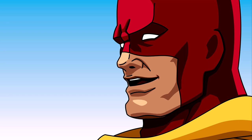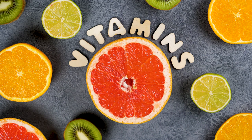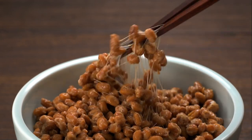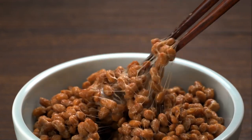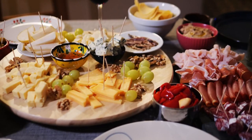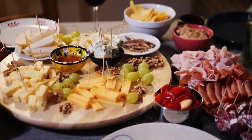Now let's talk about where you can find this superhero nutrient. While it's not as widely distributed in foods as K1, K2 can still be found in several delicious sources. Fermented foods are your best bet, with natto — a Japanese fermented soybean dish — being one of the richest sources of K2. Experts say that's why Japan has very low rates of heart disease. K2 is also found in dairy.